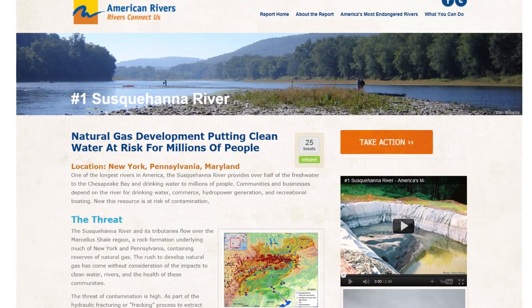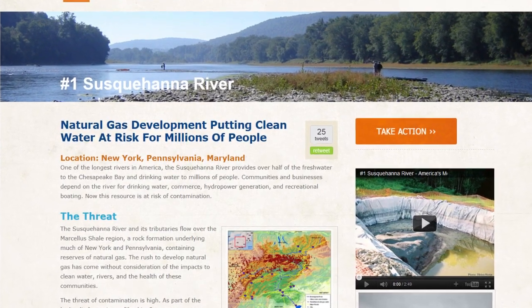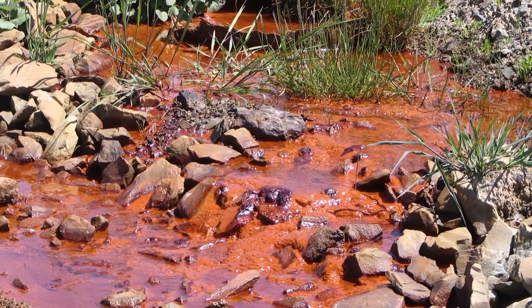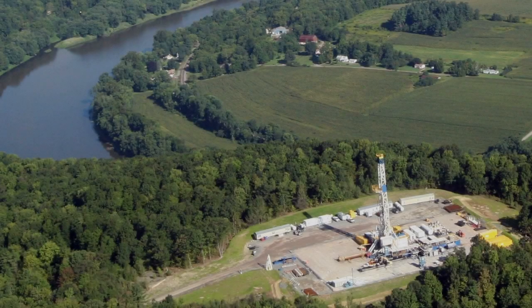The cumulative effects of gas drilling has made the Susquehanna River the number one endangered river in America. Our river is still healing from the coal mining operations from the last century. Can we afford to do this again?